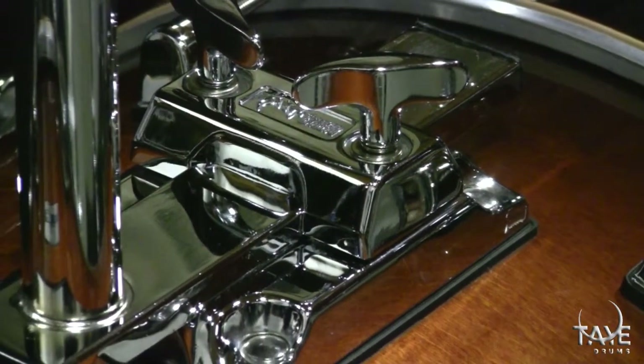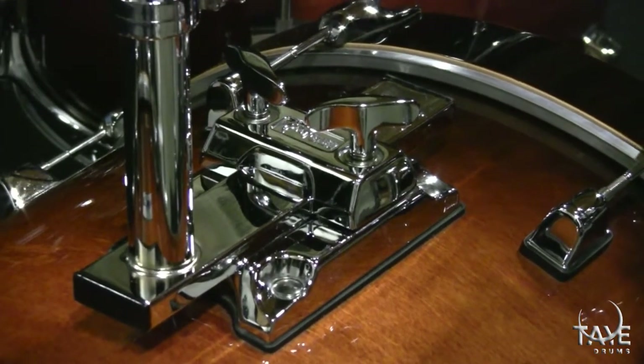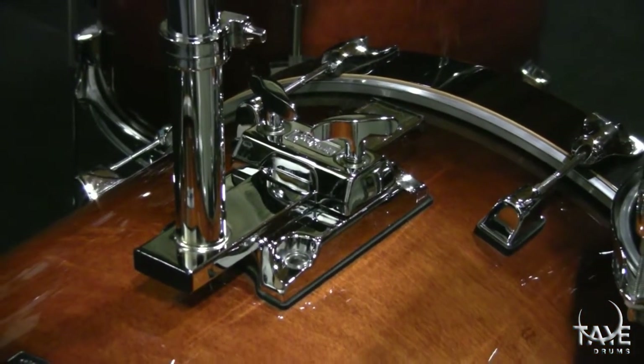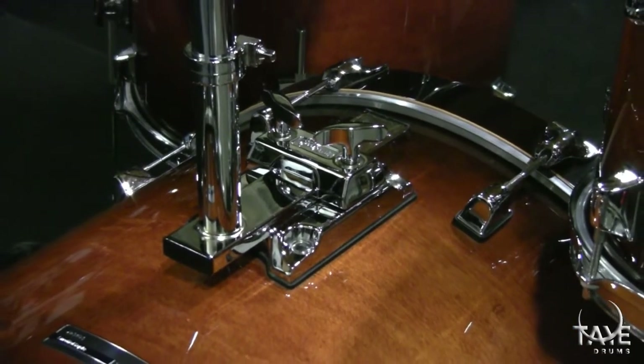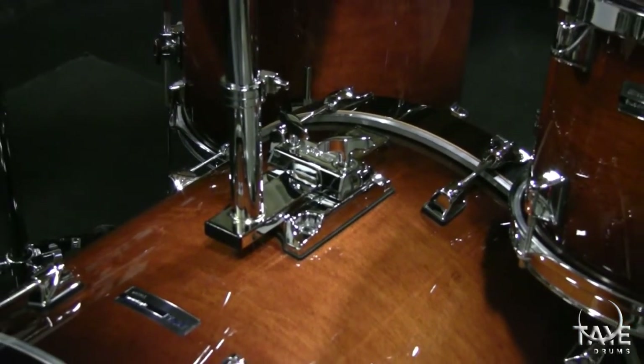Although we offer bass drums without this handy feature, the SlideTrack Tom Holder is configuration friendly and enables the player to position the tom holder closer or further away, giving them the ability to position the toms in the most ergonomic and fitting position.